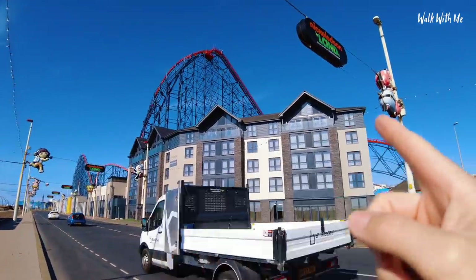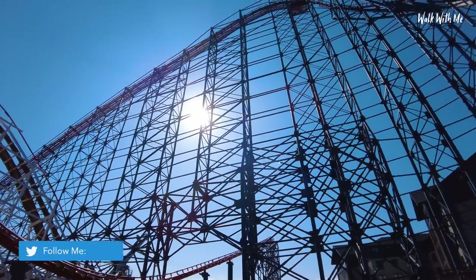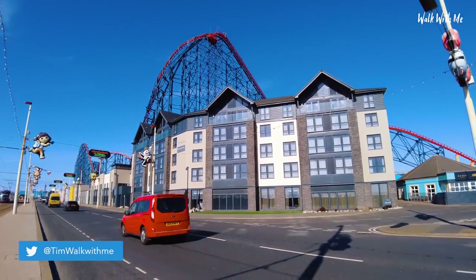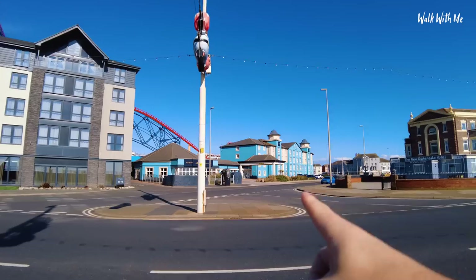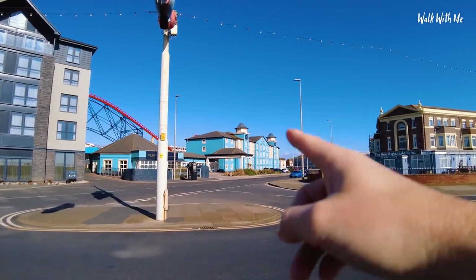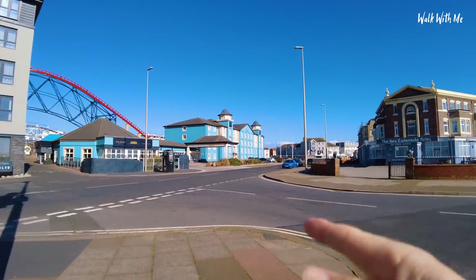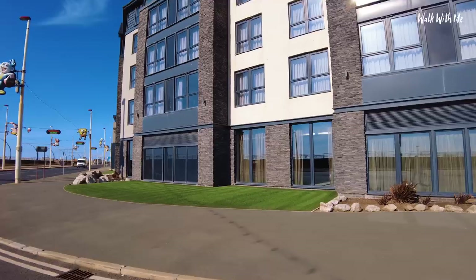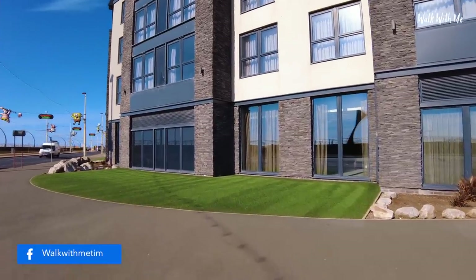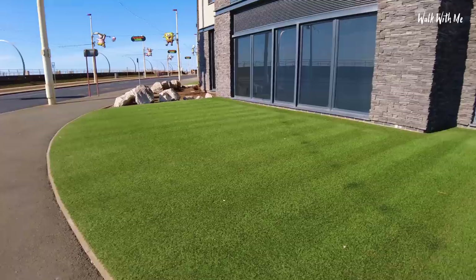You might be able to see right at the top there, some of the suites actually have balconies. It's in the shadow of the Big One and it's such a really nice looking hotel on the seafront. It looks really good at night as well, and it's just yards away from the Big Blue Hotel. You might have seen the video I did on there about the best rated hotel in Blackpool - you can check it out in the description. Looks beautiful with the sun on it and the artificial grass outside.